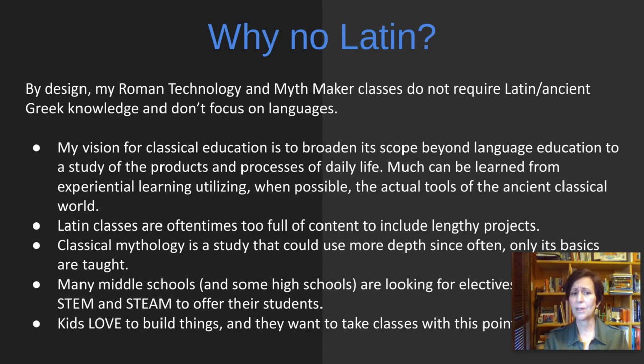Classical mythology is a study that could use more depth, since often only its basics are taught in Latin class — you kind of throw it in there when you have time. Many middle school and some high school students are looking for electives that include STEM and STEAM, since they are topics that are really important today. Kids love to build things and they want to take classes that include this type of learning.